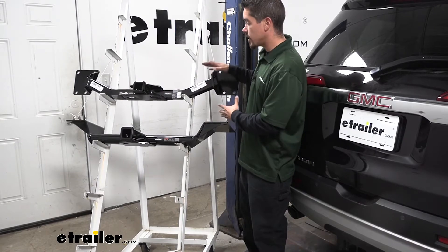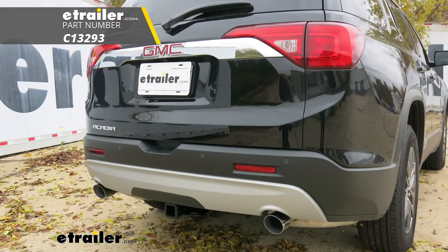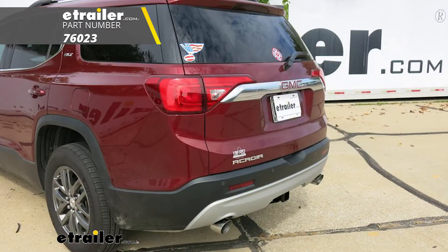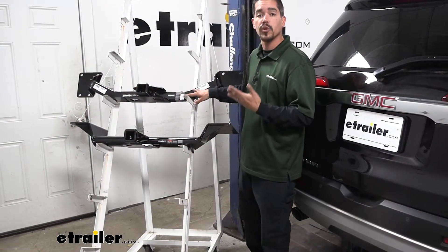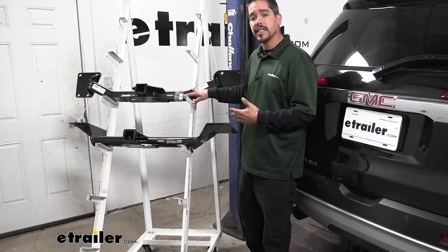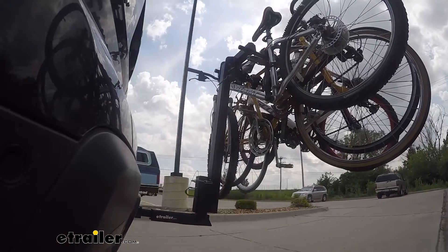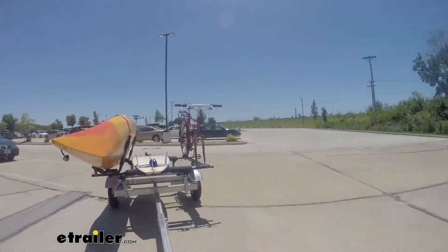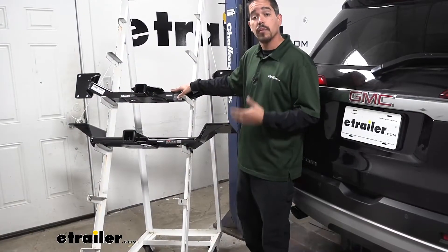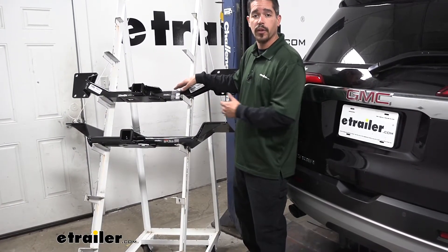Right away looking at them you can see that the design is going to be a lot different, and that's because each one of these is going to be better at doing different things. So really picking one is going to be determined by what you want to do with your hitch. Personally I'm not going to be towing a whole lot — I'm going to be using it more for bike racks, cargo carriers, and more recreational purposes, so I personally would go with the Draw Tight. But let's take a closer look at both hitches and see the strengths and weaknesses of both.